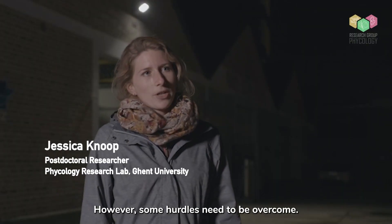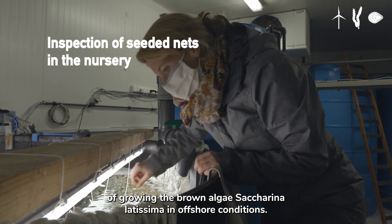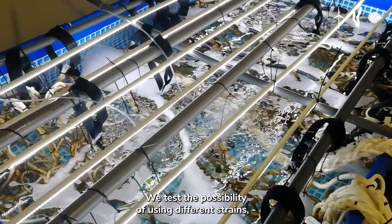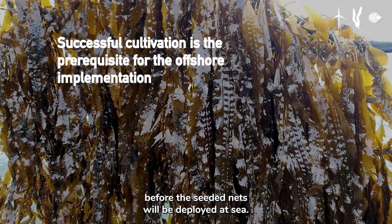However, some hurdles need to be overcome. Here at the marine station in Ostende, we investigate the feasibility of cultivating the brown alga Saccharina latissima under offshore conditions. We test the possibility of using different strains, the seeding method, as well as the importance of a hatchery period before the seeded nets will be deployed at sea.